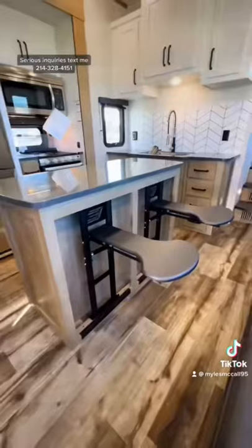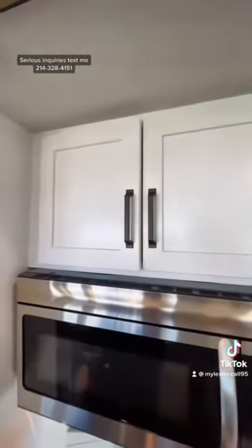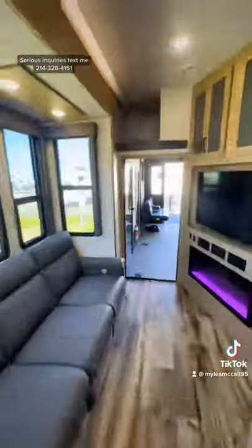This brand new interior design looks so good. It's keeping up with the residential themes going on in residential properties right now, and I absolutely love it. It is my favorite interior design in any fifth wheel I've seen so far this year. All four of your cushions will recline there.